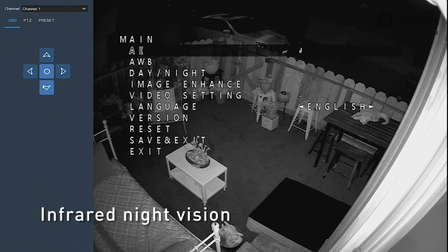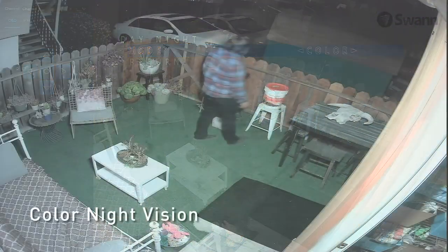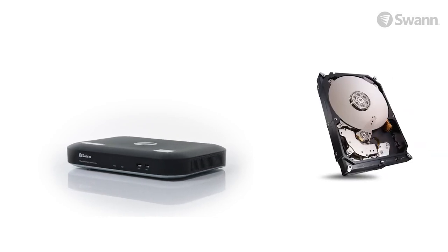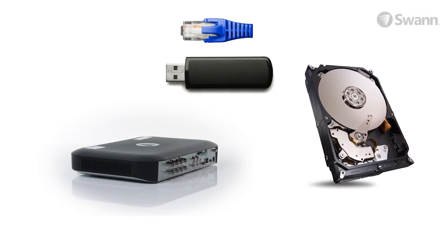You can also see color at night by turning off infrared night vision when there's a permanent light source during the night, letting you see colors of clothes, cars, and more. Set and forget recording onto a massive hard drive with easy retrieval of incident video via USB port onto a memory stick, network, or your mobile device's memory.